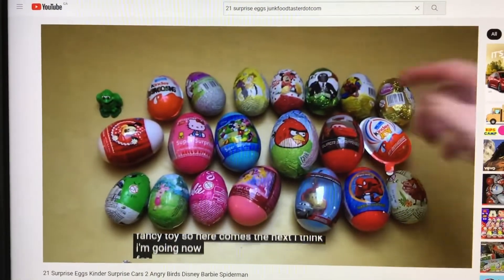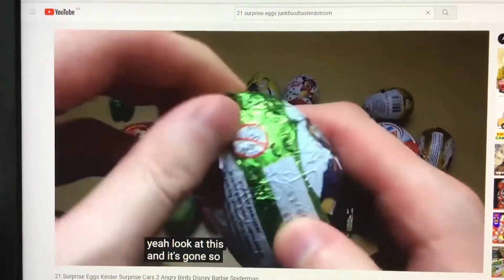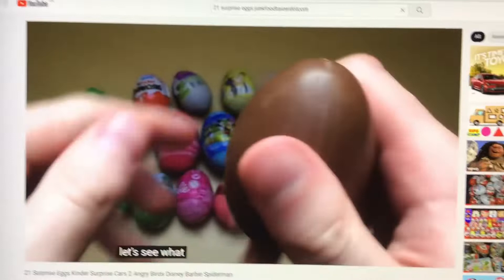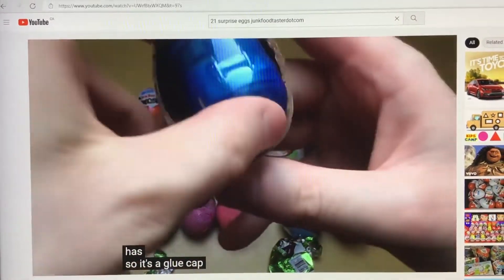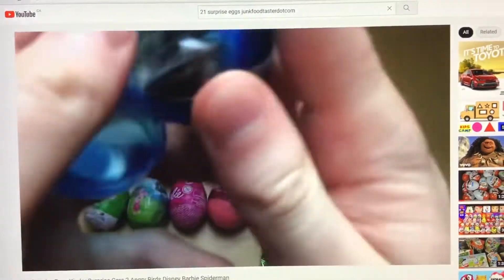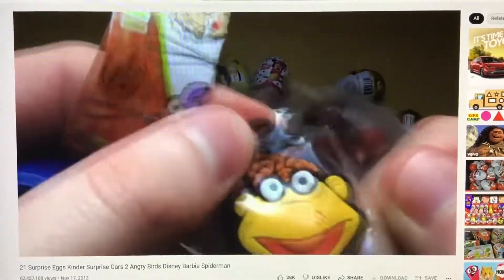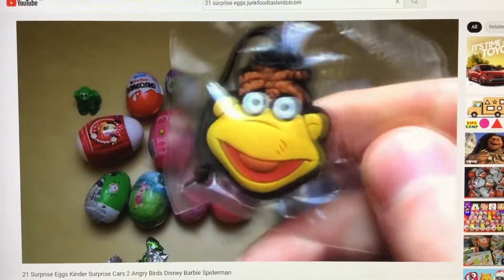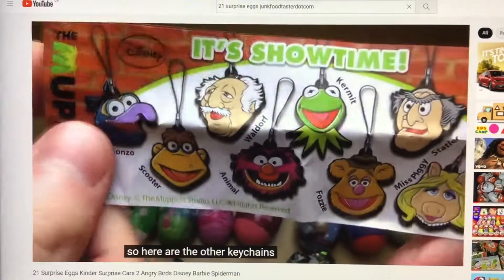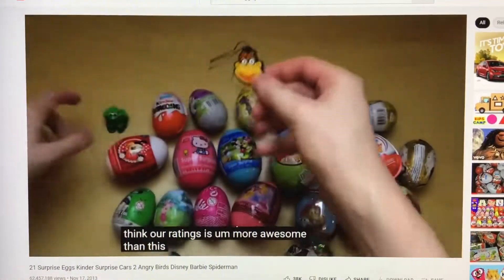I'm going now for the Muppets Egg. Look at this — it's Gonzo. It's a blue capsule inside. It's got a keychain, a funny guy smiling. So here are the other keychain. I think our ratings is more awesome than this little frock.